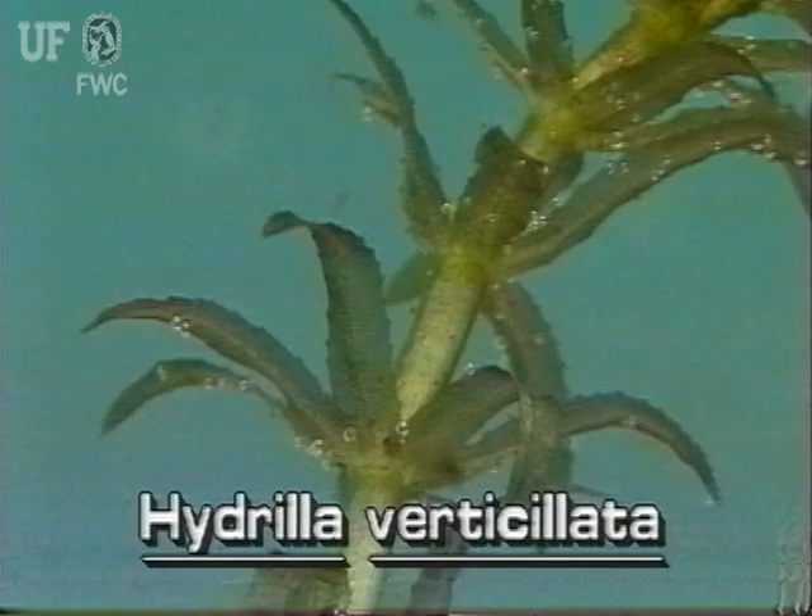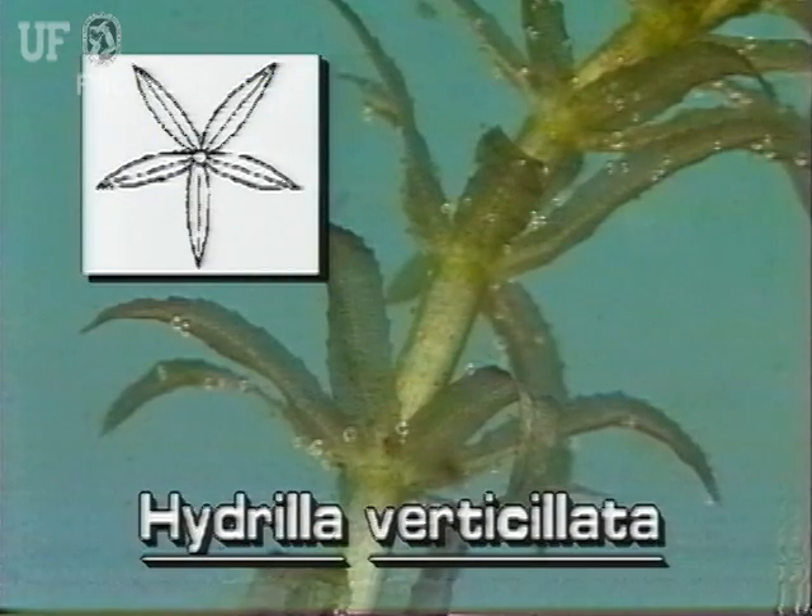Hydrilla's small leaves are strap-like and pointed. They grow in whirls of four to eight around the stem.